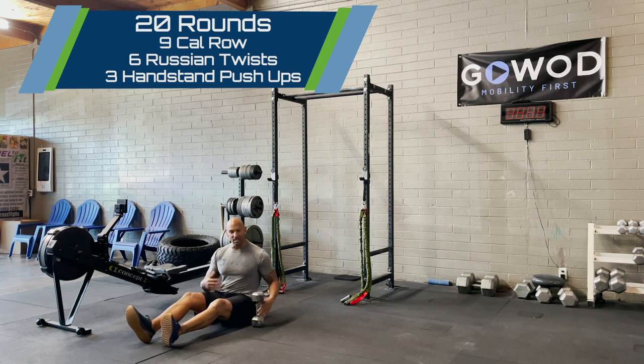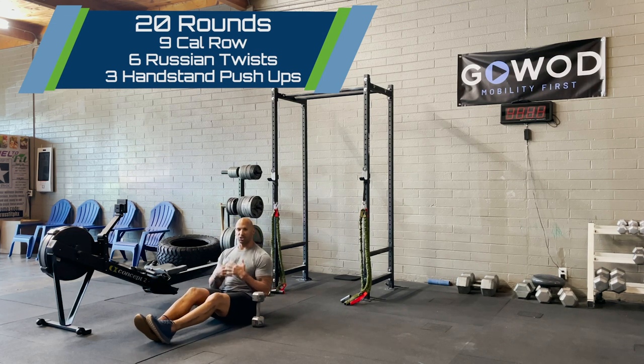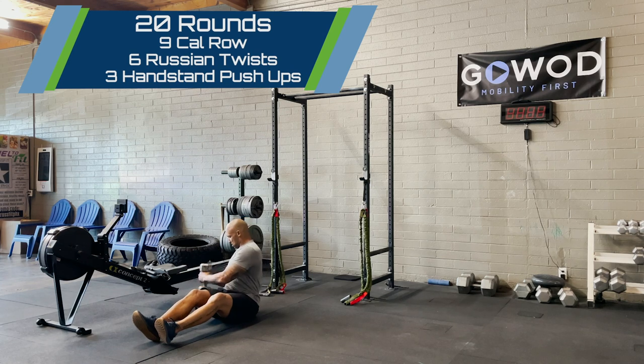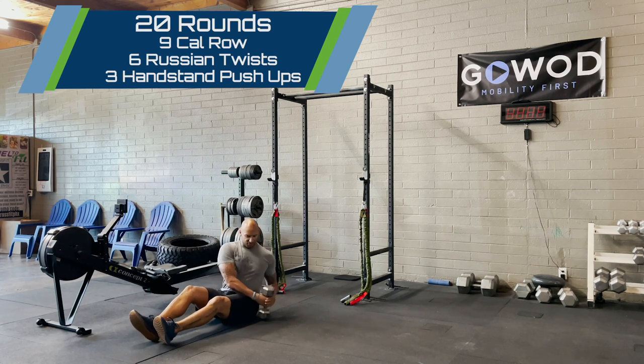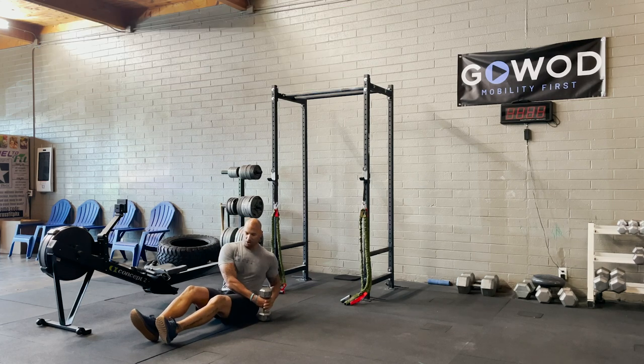Then our Russian twist — modifications here beyond the implement: we can go feet off the ground or heels touching, completely up to you, but we're going to touch the ground on either side of our frame. Right, left is 1; right, left is 2, all the way to 6.